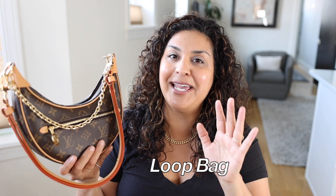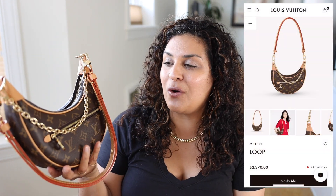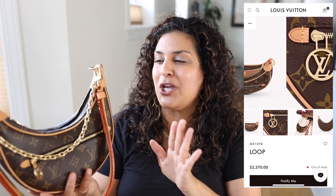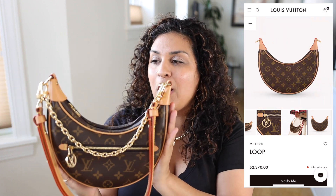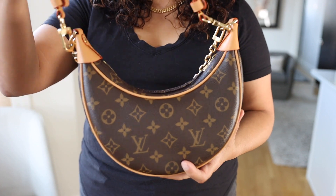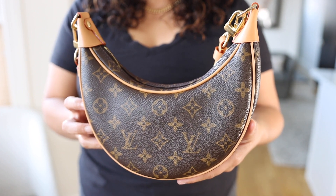This fifth Louis Vuitton handbag in my collection is actually one I'm selling. I already have quotes from Fashionphile and Rebag, and I think I'm going to go with Rebag for store credit to trade for a different bag - not a Louis Vuitton bag. I've only had this handbag for five months, and I typically like to keep a bag between six months to a year before deciding to get rid of it.